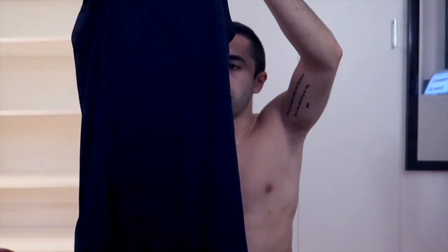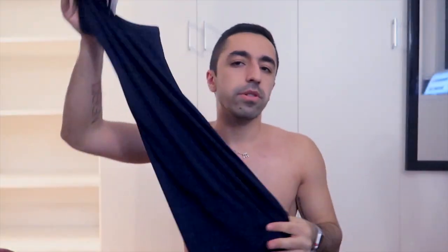I got the small tank in navy. I'm pretty sure I might keep this one because I wear a lot of Adidas stuff, so it might actually come in handy.